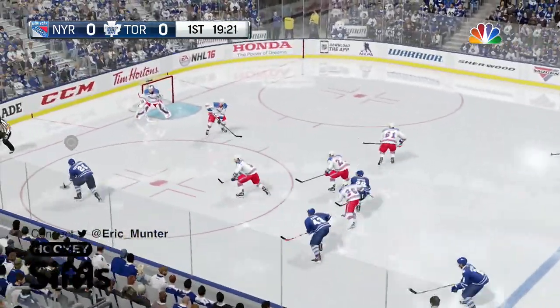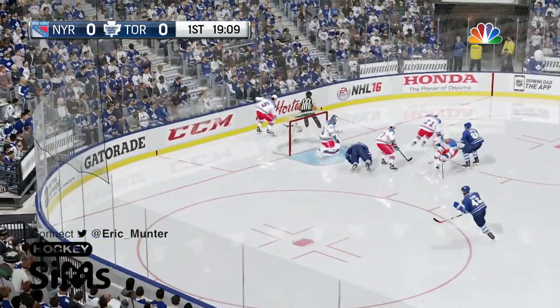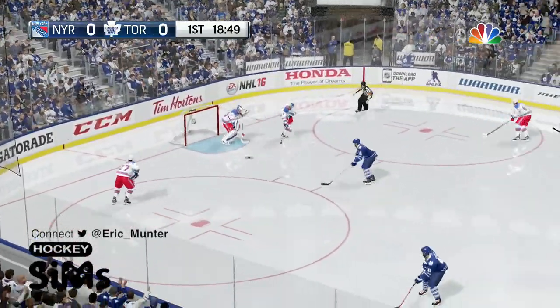Leafs into the Rangers side of the ice on the left side, looking to get in on Lundquist. Drives to the front, down goes a Leaf and the Rangers take over the puck.